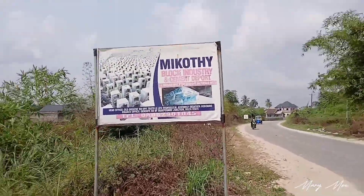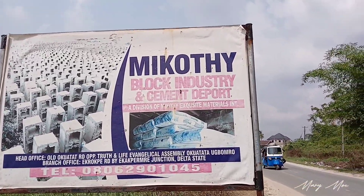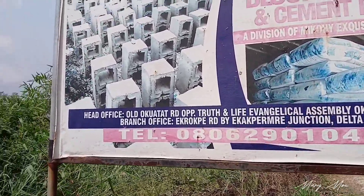We are at the second branch — the second branch is actually the head office. This is Mikoti Block Industry and Cement. You can see the address there.